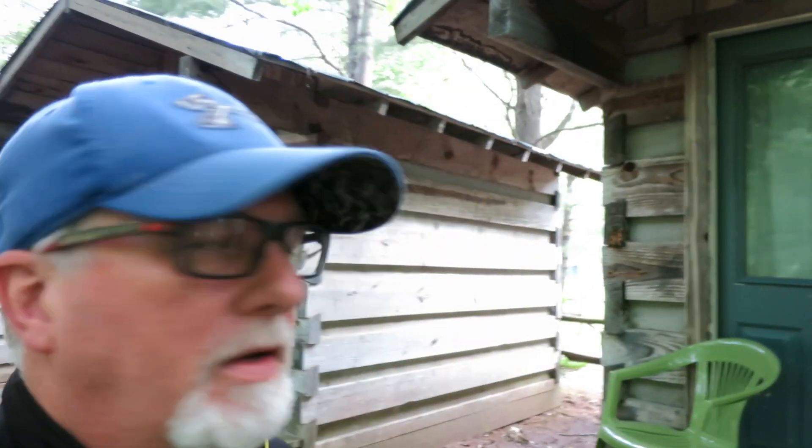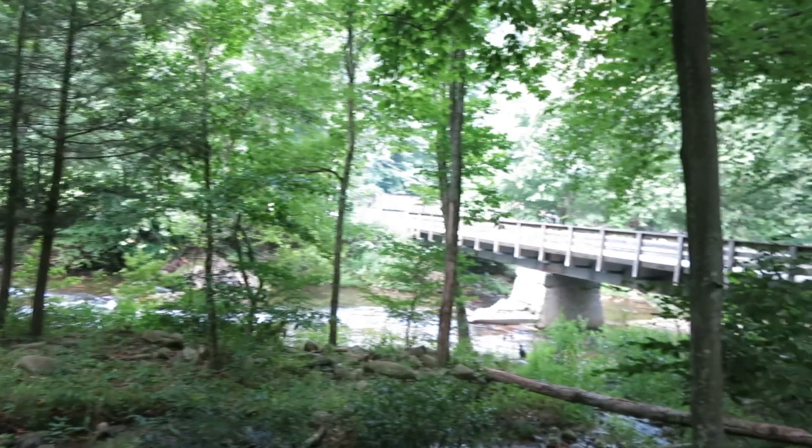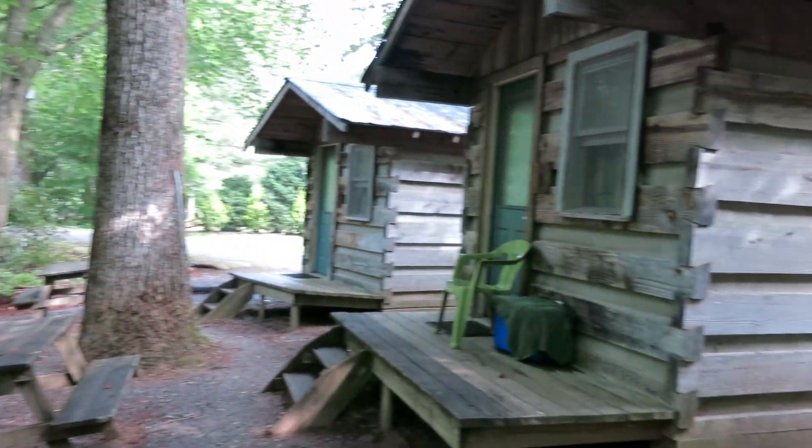Good morning moto vloggers, day two from up at the Blue Ridge Motorcycle Campground. I thought I'd just kind of show you around the place and give you an idea of what it's like if you're up in this area and want to check it out. This is my cabin where I'm staying — you can see my view of the creek. There are a couple more cabins here, and this is my bike.